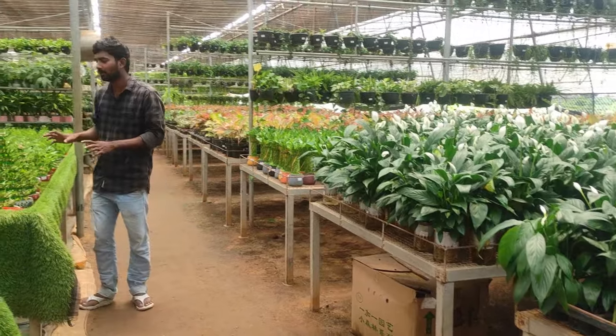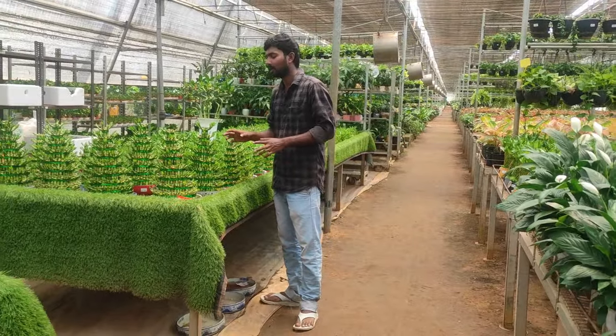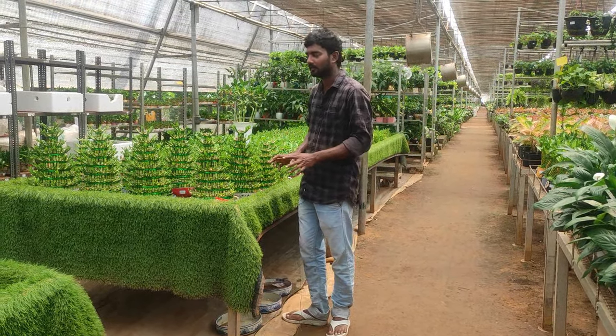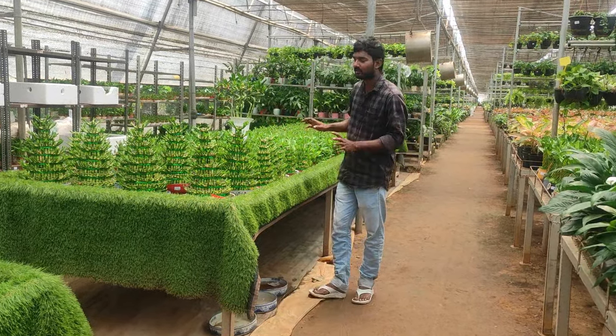Lucky Bamboo is an indoor plant found in shops, hotels, and stores. There are a lot of table displays. There are a lot of shapes and designs in Lucky Bamboo.